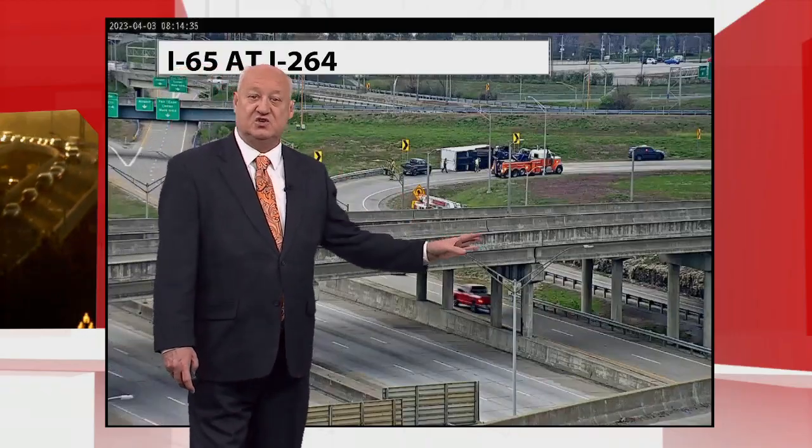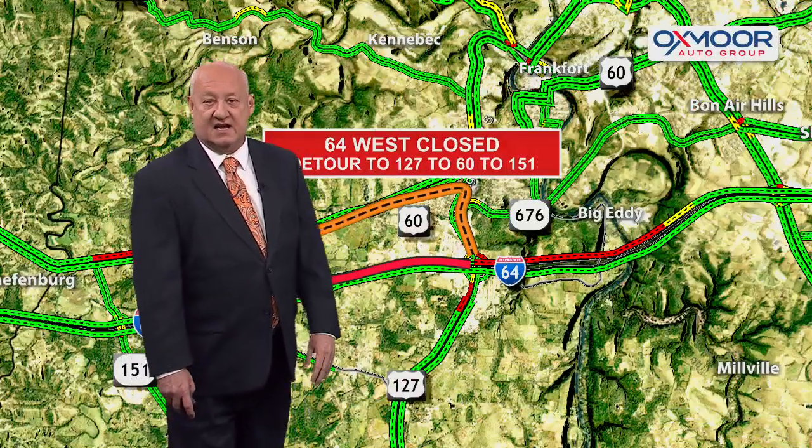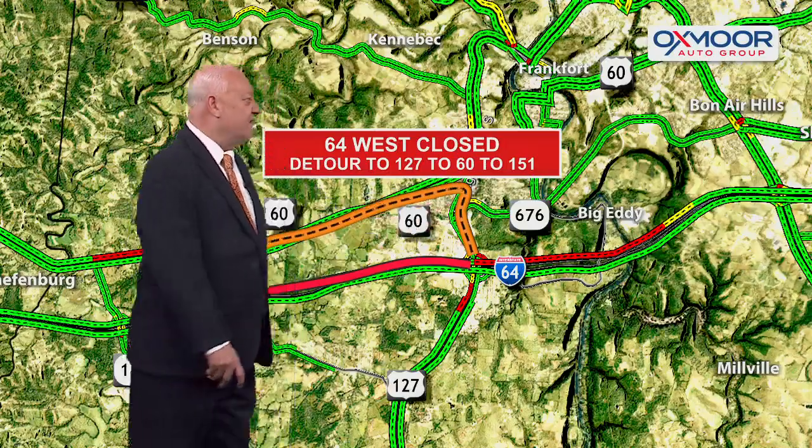Once again, that's Watterson West to 65 southbound. You can probably go down to Critton Drive, make a turnaround, and then come back.